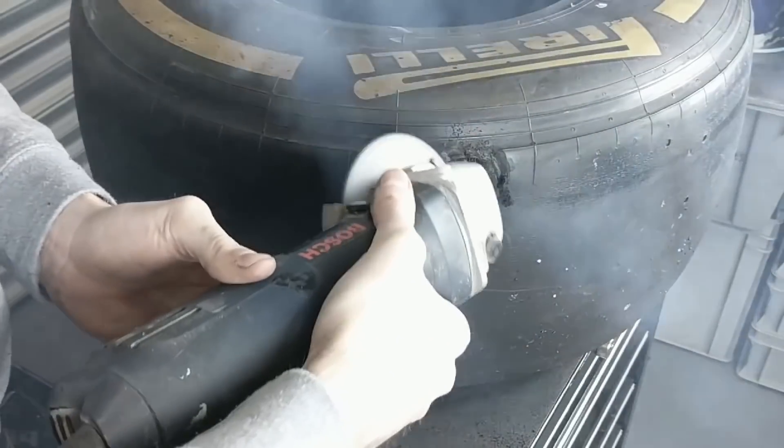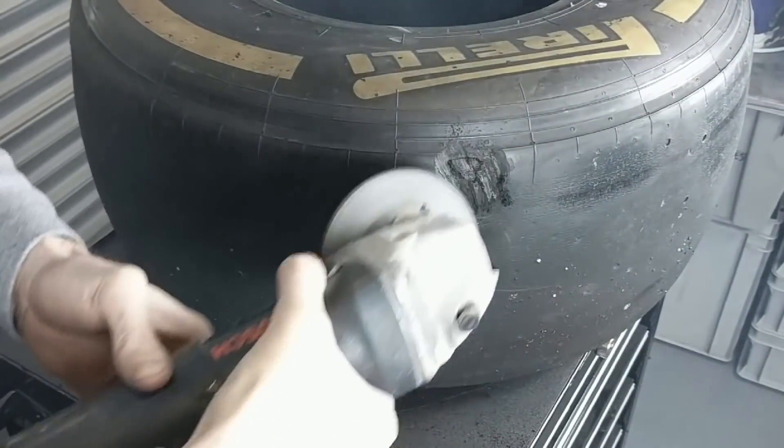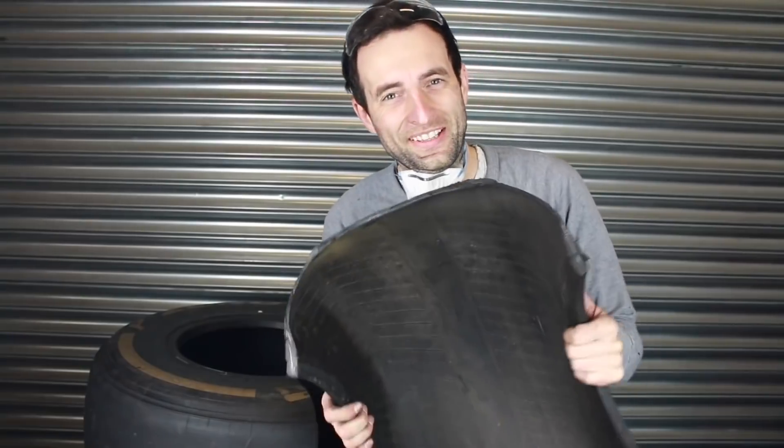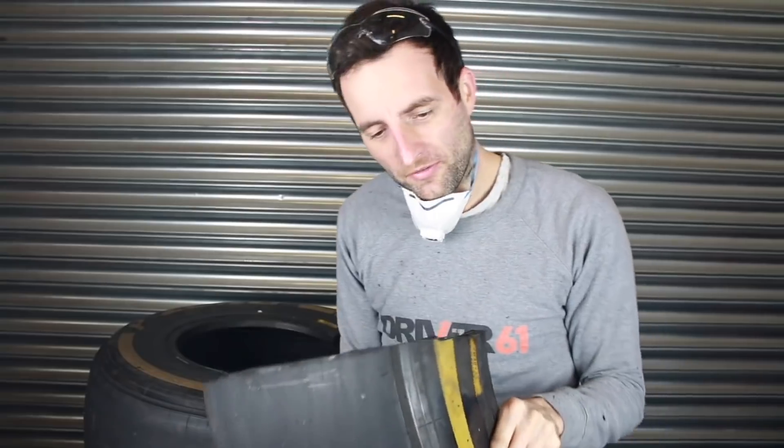The part of the tyre that looks like it has failed is the internal fabric — the structure that holds the rubber together. You can see this in a tyre I cut open a while ago; that was the previous generation of Pirelli tyre that had steel breakers. They don't use these anymore, but rather use a combination of Kevlar, nylon and polyester to create a strong supporting structure.